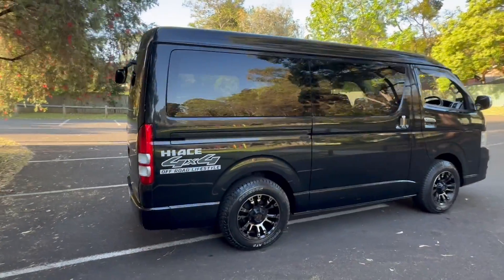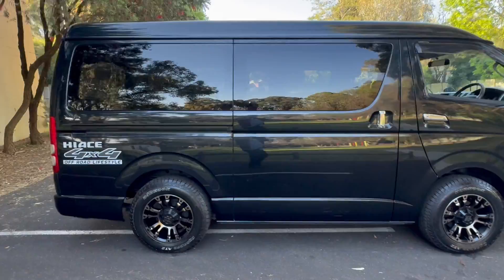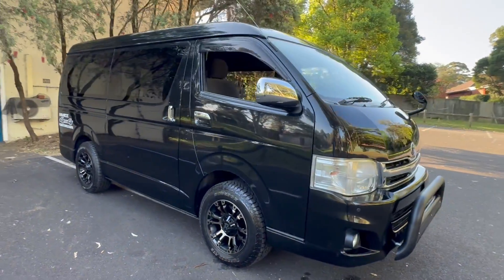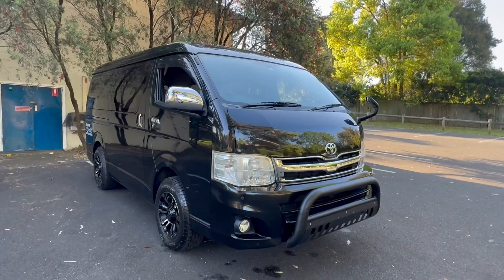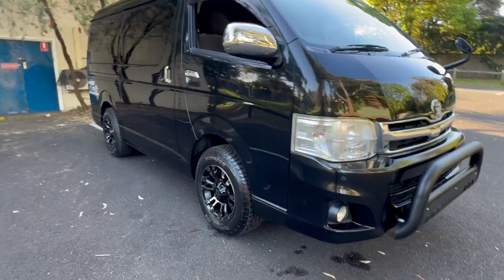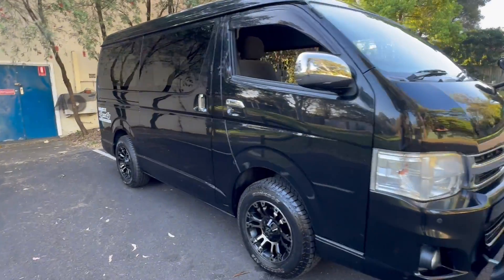We bought this for one reason only, and that is the condition — it's beautiful. But also I wanted it because it's a rare configuration. This has got dual doors, luxury interior, and two inches of extra ground clearance. Being a Super GL, it's got all the goodies.